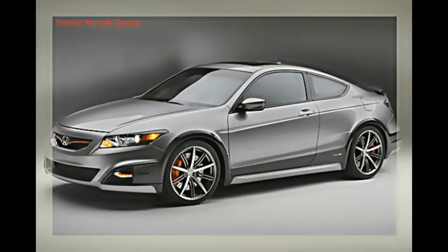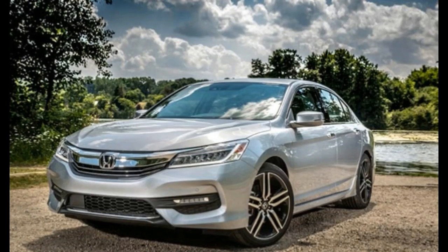The base Accord LX trim comes with a rear-view camera, LED low-beam headlights, cloth upholstery, 17-inch alloy wheels, Bluetooth connectivity, a 7.0-inch screen, and a USB port.